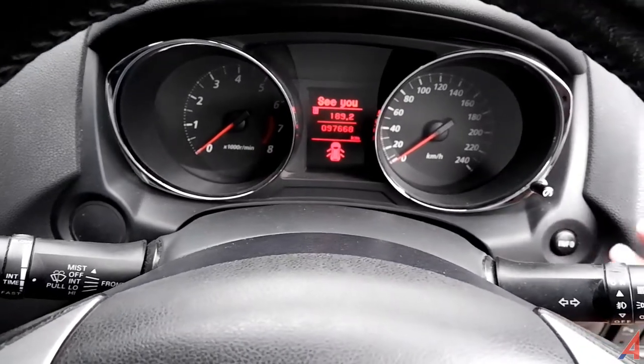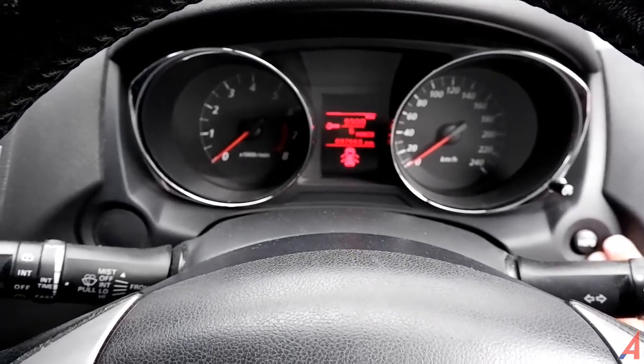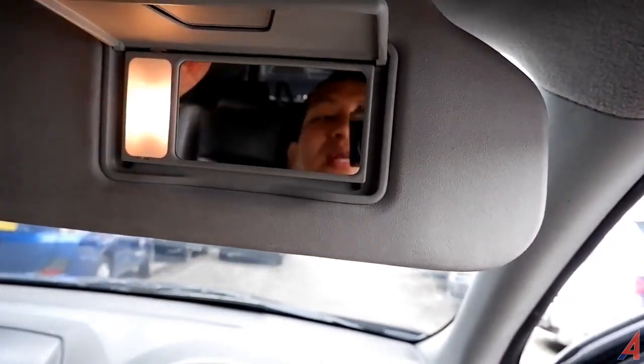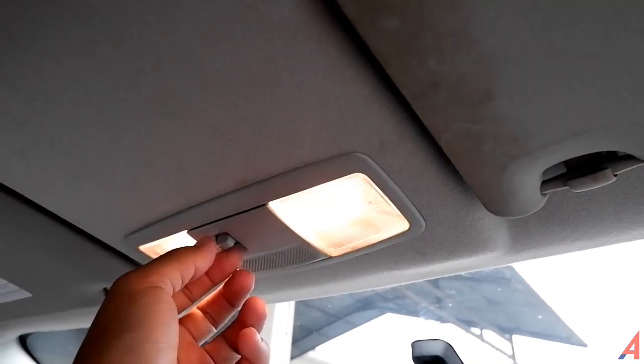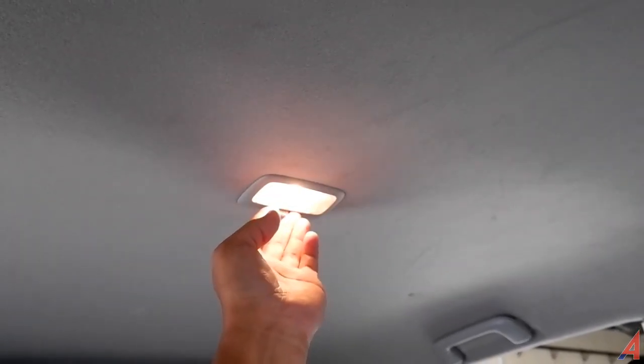Jarak tempuh 97.669 km. Untuk masuk ke maintenance 6 bulan lagi sekitar 9.990 km. Di bagian atas ada sun visor dengan vanity mirror dan lampu — driver bisa dandan, cocok dipakai perempuan juga. Lampu baca di atas ada dua yang bisa di-on-kan. Masih menggunakan mode manual untuk dimming mirror. Sebelah kiri juga ada sun visor dengan vanity mirror dan lampu. Di belakang ada lampu baca juga yang bisa di-on-kan sesuai kebutuhan.